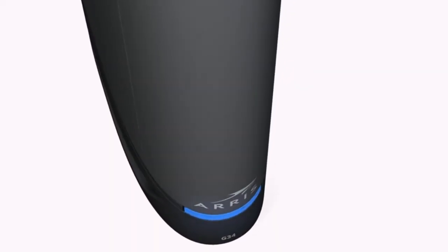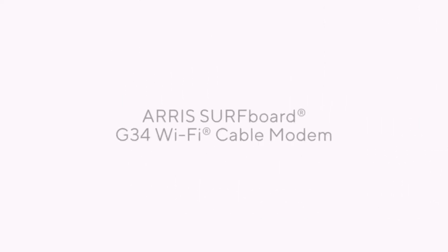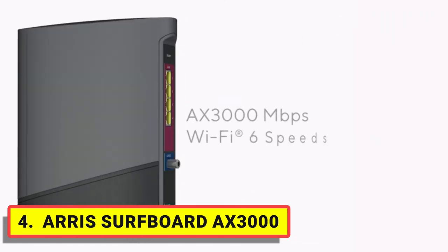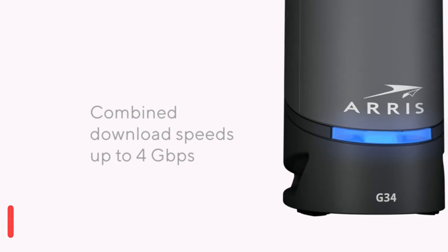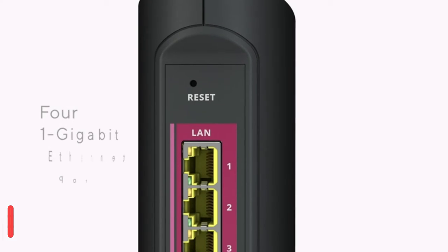Number 4: ARRIS Surfboard AX3000 DOCSIS 3.1 modem. Features the latest technology offered by cable internet providers and is capable of combined download speeds up to 4 Gbps. Best for cable internet speed plans up to 1 Gbps. Experience better network performance with Wi-Fi 6.